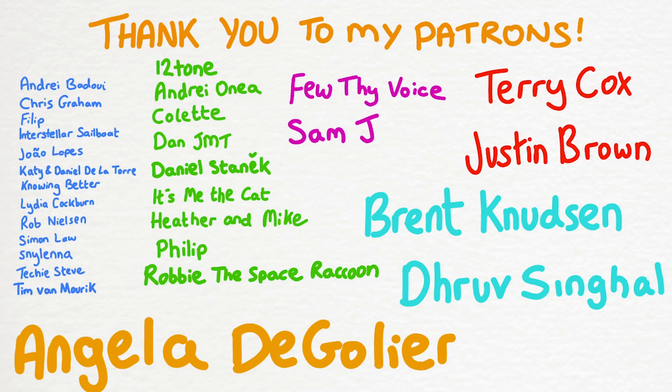A big big big cheers to my patrons for making this video possible and supporting me during my time away from YouTube, with a special shout out to Angela, Dhruv, Brent, Terry, and Justin. And welcome back Robbie, it's good to see you again. Thanks team.